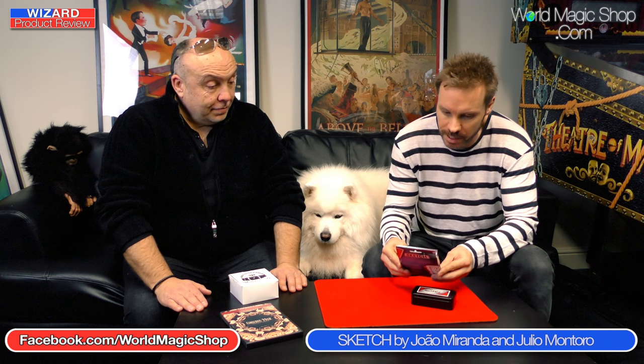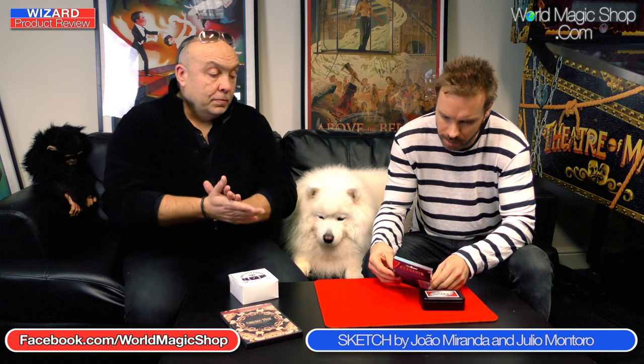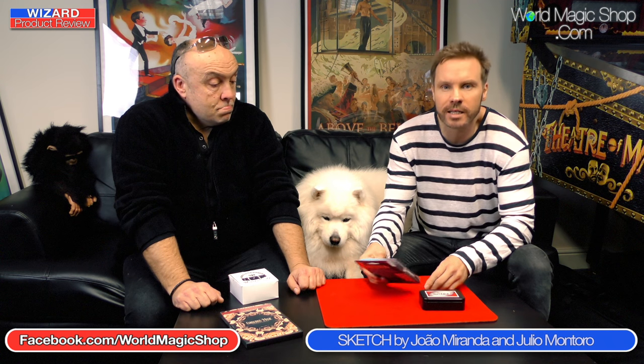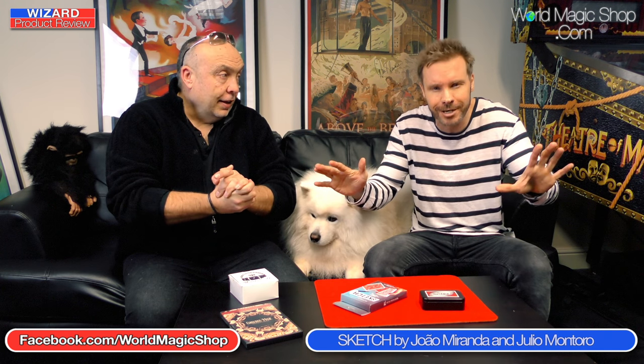First up this week, we've got Sketch by the old Lynx Magic Company — Julio Montoro. They seem to be bringing out some stuff, because they had the cards effect called Rejoined. And you like that effect — it's a great piece of magic, one of your favourite effects of last year.